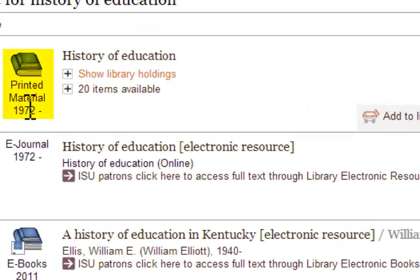Printed material means the item is a physical item that has been created using a printing press. This includes books, journals, and microforms.